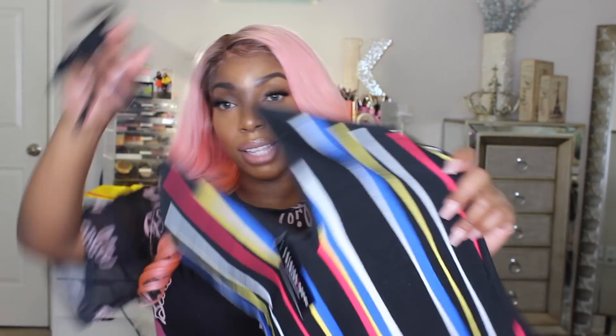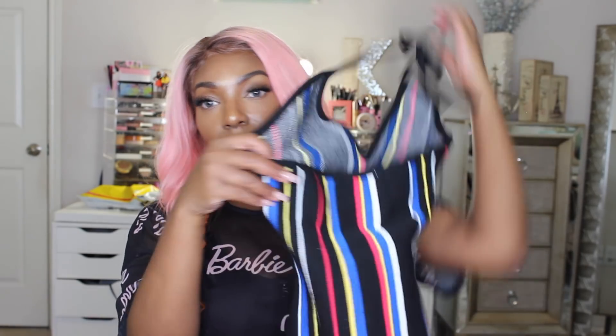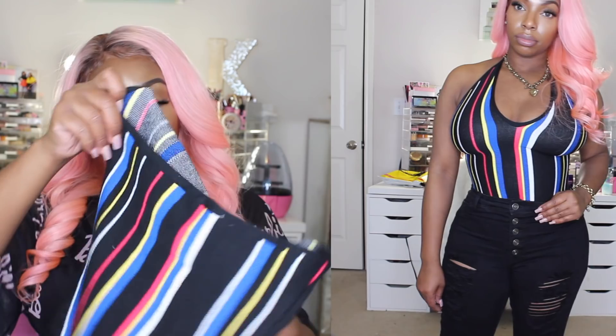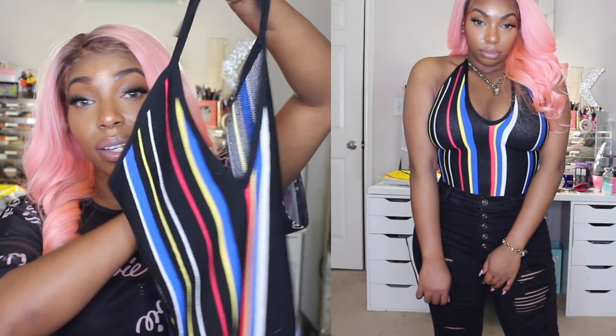My next item is another bodysuit, and I like the fact that this one ties at the top because it gives you an extra lift if you're wearing a strapless bra and makes the transition look very seamless. I've always liked these stripes — they had a dress at first, then another dress, and when I saw the bodysuit I just had to get it. This one is not a snap crotch, so it's definitely a step-in.